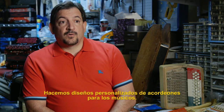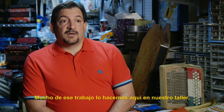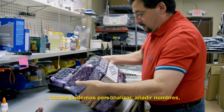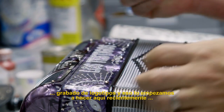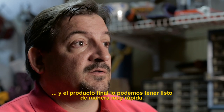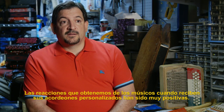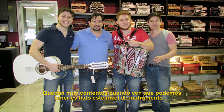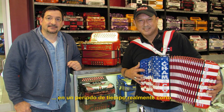We do customizations of the accordions for the musicians. A lot of that we've developed to do here in our workshop where we can personalize, add names, engrave logos — and that we've started doing recently. The final product has been given to the customer in very quick time. The reactions that we get from the musicians when they receive their personalized accordion have been very positive. They seem to be very happy that we're able to supply such an instrument in a very short period of time.